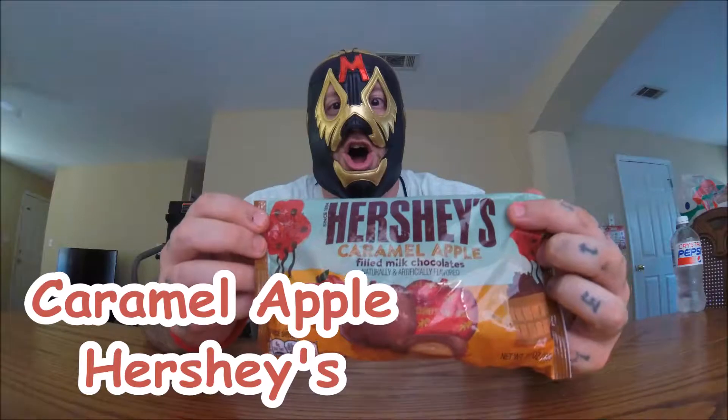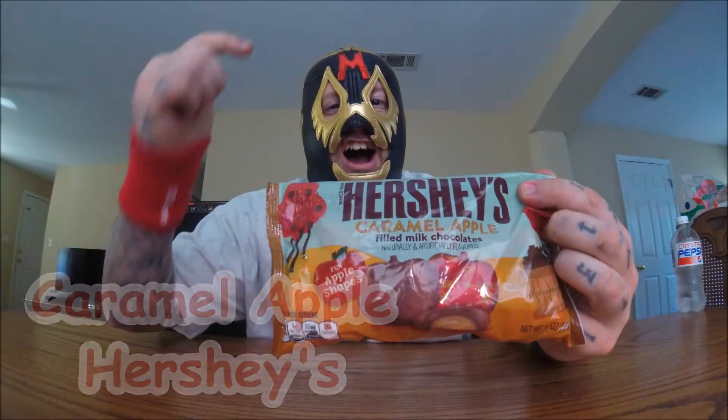What do we got today? We got some candy. It's the front of the season — it's fall slash autumn, whatever you like to call it. And this year it seems like the flavor to be is caramel apple. So at least it's not pumpkin spice — I'm getting burnt out on the pumpkin spice everything. Anyway, this is Hershey's caramel apple. It says Hershey's caramel apple filled milk chocolates.